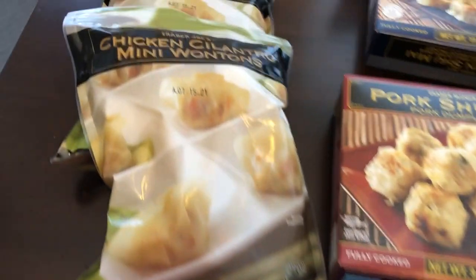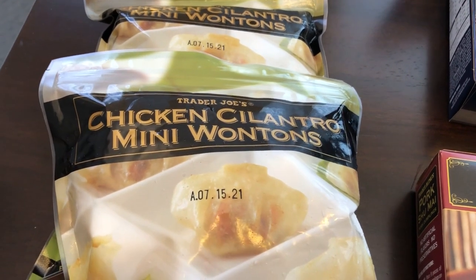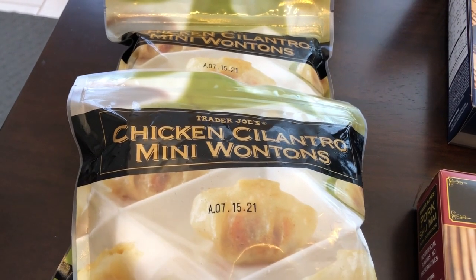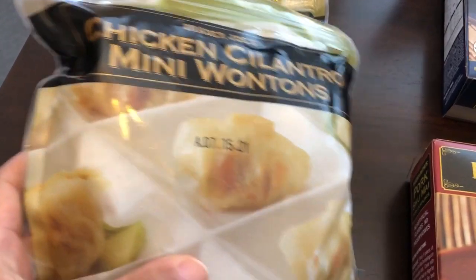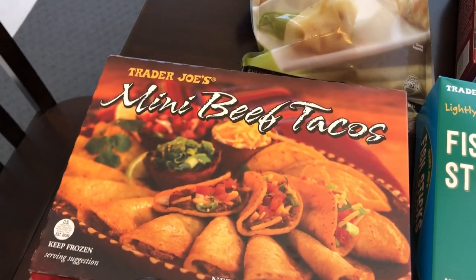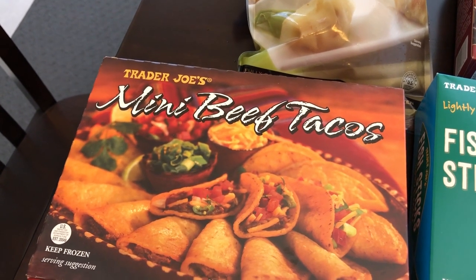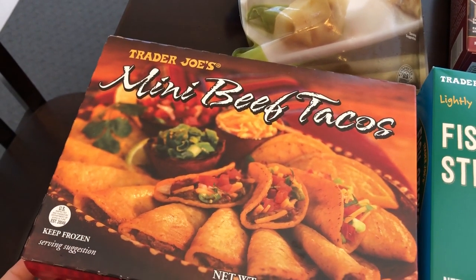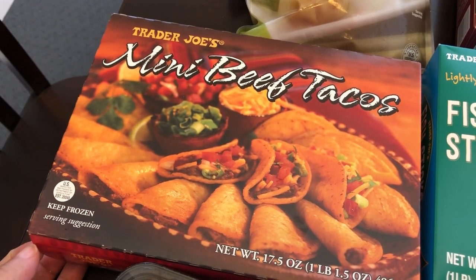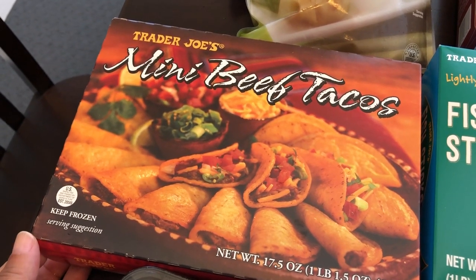Starting over here, I grabbed two bags of chicken cilantro mini wontons. My husband and I really love these — I use them for my wonton soup, about half a bag per recipe. I also grabbed some mini beef tacos. I used to buy these and haven't bought them in a long time, so I decided to pick some up for our lunches, since my husband is working from home during the pandemic and I stay home full time with our six-month-old baby.